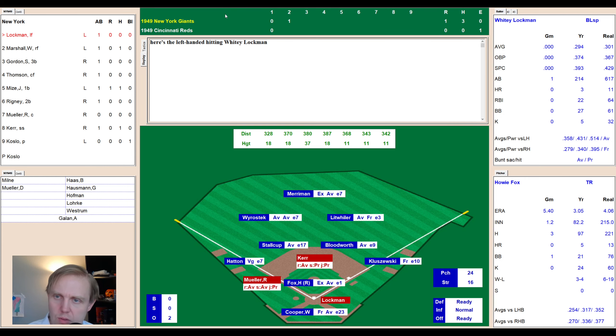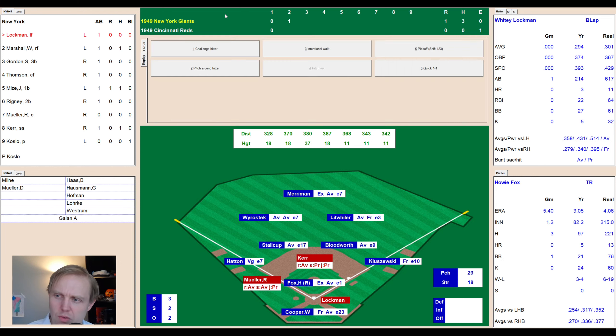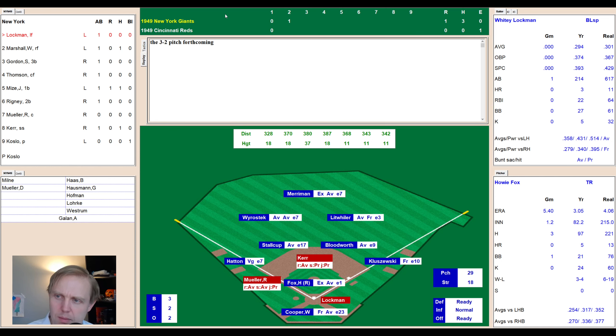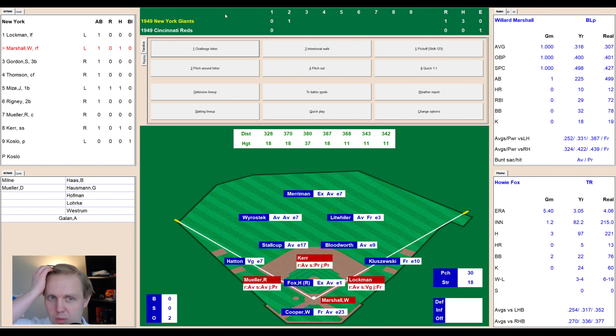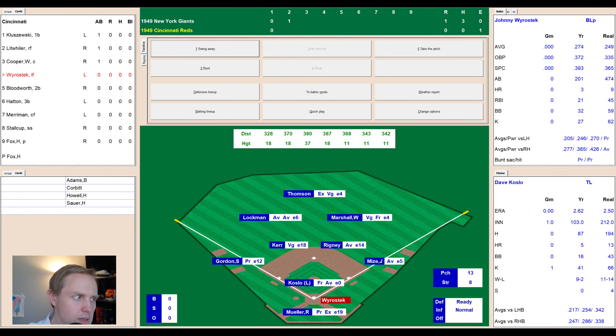Here comes Whitey Lockman — hitting .294. The count goes to 3-1, fouled away inside, and I say the magic words — he walks. That'll bring up Willard Marshall hitting .316, 10 home runs. A sinker outside — 1-0 — foul away to 1-1, way inside to 2-1. Ground ball to third — Hatton grabs it, goes to the bag himself for the out. We go to the bottom of the second — 1-0 Giants.